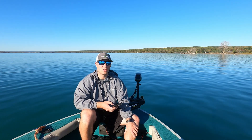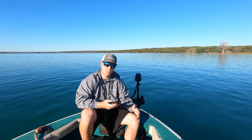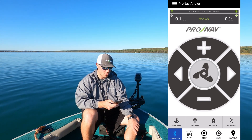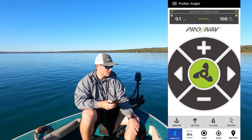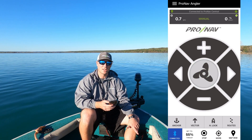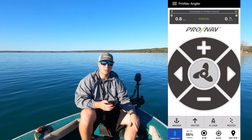The first difference with the ProNav Angler is that it is an app-controlled device. What you'll see on the screen here is our app, and what that allows you to do is use our manual controls — so you can see I'm at 100% thrust and I can control thrust by clicking the button. It has standard controls: I can turn it right, I can turn it left.